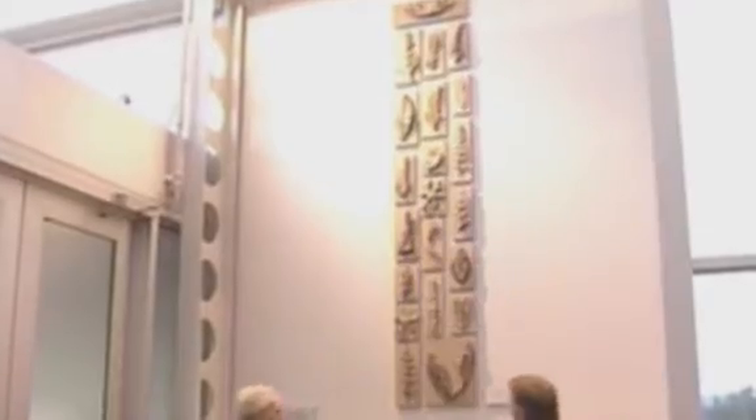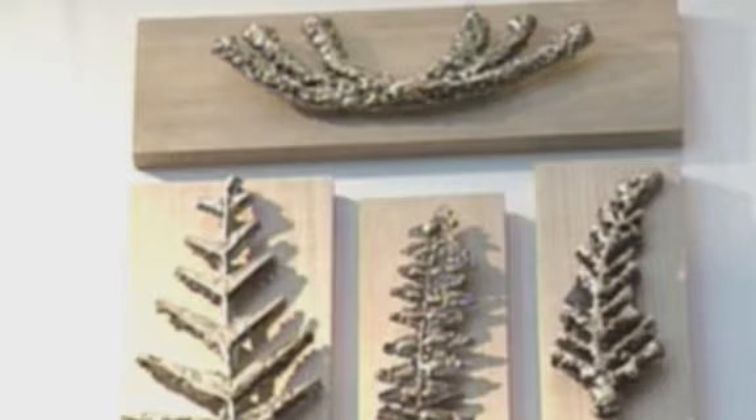A new exhibit called the Fossil Wall is now on display at the Da Vinci Science Center. The exhibit is a visual expression of the union of art and science. It's a permanent piece and it's an educational piece, hopefully, that students can look at and enjoy as they come in.